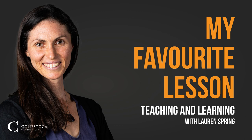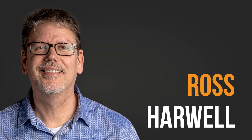Hello everybody and welcome back to My Favorite Lesson, a podcast hosted by Teaching and Learning at Conestoga College. My name is Dr. Lauren Spring and I am here today with Ross Harwell, who is a professor in our Hearing Instrument Specialist program. Hi Ross! I have to tell you, I am so excited for this lesson because you are our first faculty member who's brought props. We're sitting here in the studio and we've got a guitar, a really cool looking trombone, a neat pail of water, and something else that's going to go into it.